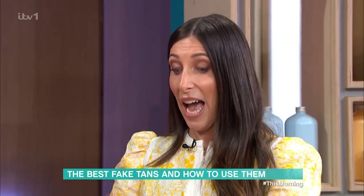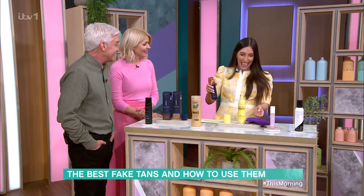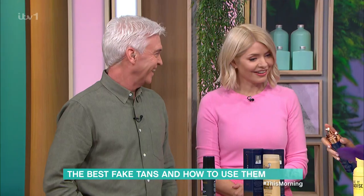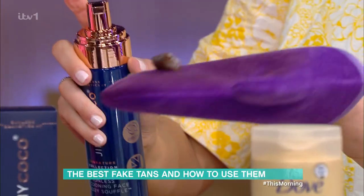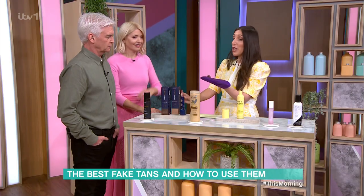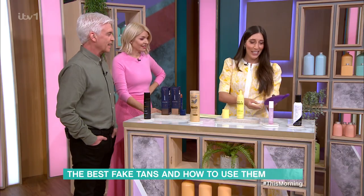Is it a mousse or a spray? This one's called a souffle, Holly. But it looks like a mousse when you put it on, like that. Fake tan terrifies me — look at it, it's like hedgehog poo.